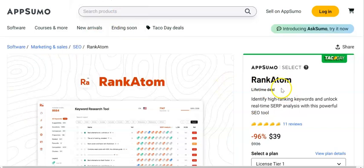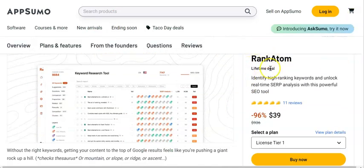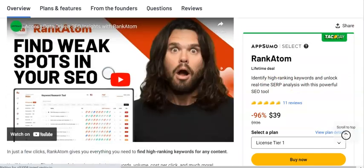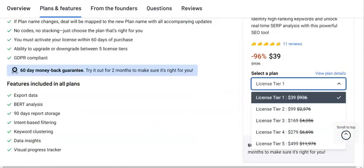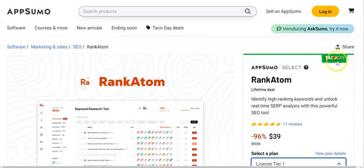This here is Rank Atom — a second option, and it's cheaper than the first one. This is actually a lifetime deal with 96% off at $39. It's going to help you identify high-ranking keywords and unlock SERP analysis, which is basically where you rank in search. They've got different tiers based on what you need. Come down and check out the different plans to see what works for you. If you're starting off, this will probably be more than enough, and because it's on Taco Day you're getting that discount as well.